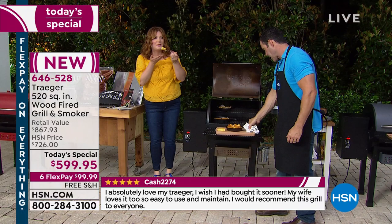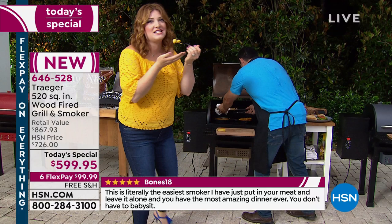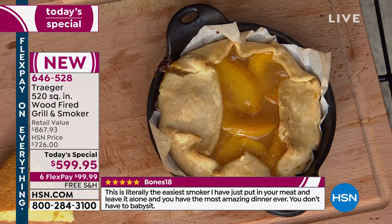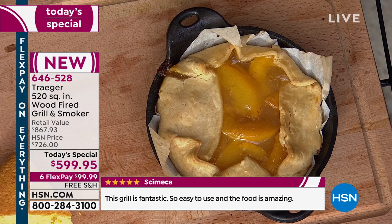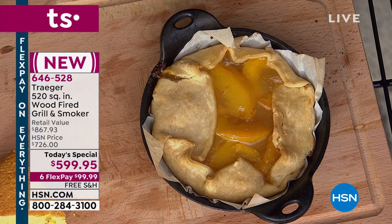Think about that rotisserie chicken you pay for at the store — it sat on a hot shelf for four hours, dried out with no juice. Now imagine getting home and throwing one on the grill. It only takes about 30 to 45 minutes low and slow to keep all the juice in this beautiful meat. Look at this chicken — put on just before we started. The juice and flavor on it are beautiful.